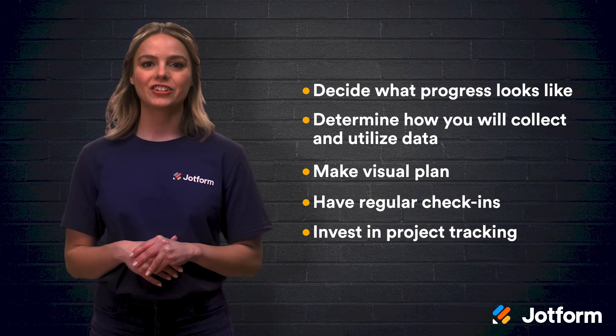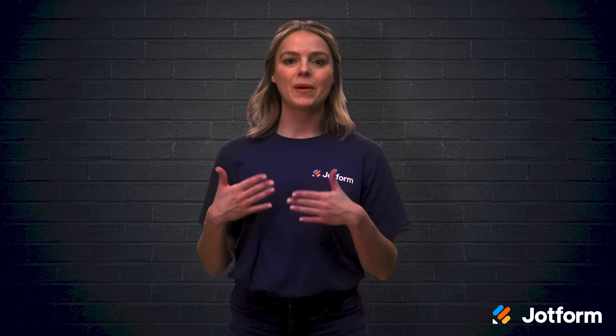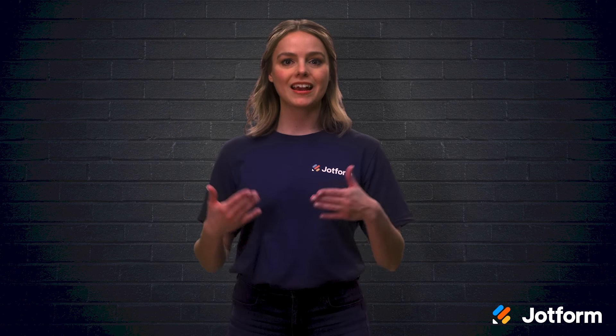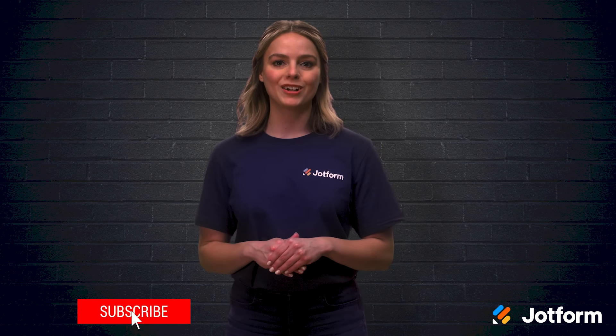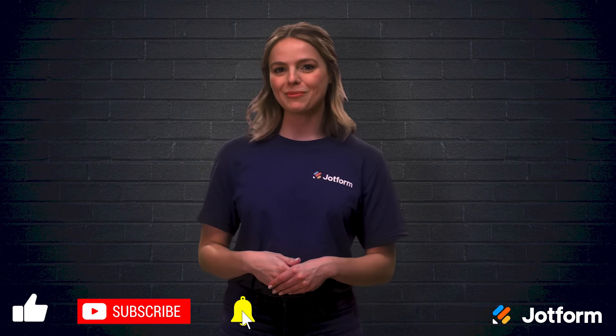And lastly, invest in a project tracking software. Investing a little extra time and thought into your tracking methods can pay off with better quality management and a process that contributes to your project success. Thanks for watching today. I'm Sissy, here with JotForm. Have a good one.